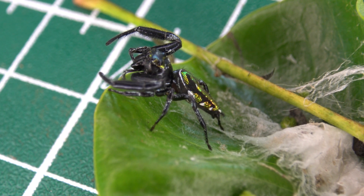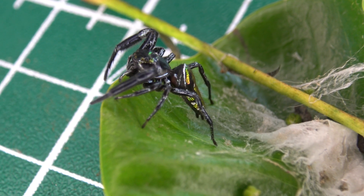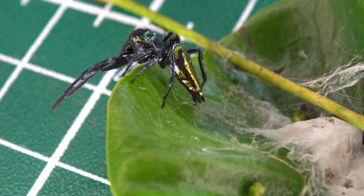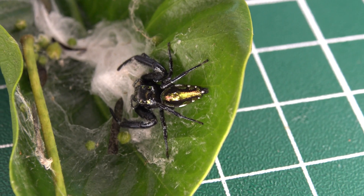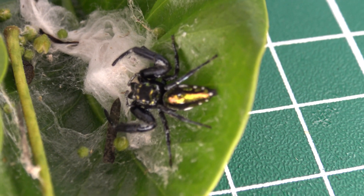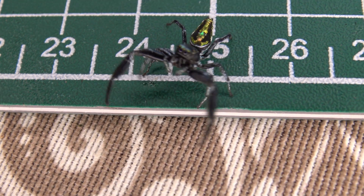Their eyesight is sharper than any other spider, and the secret behind their ability to stalk and pounce on prey with impressive precision is their eyesight. They can also see an impressive range of colours, which explains why some jumping spiders are colourful — to attract each other.